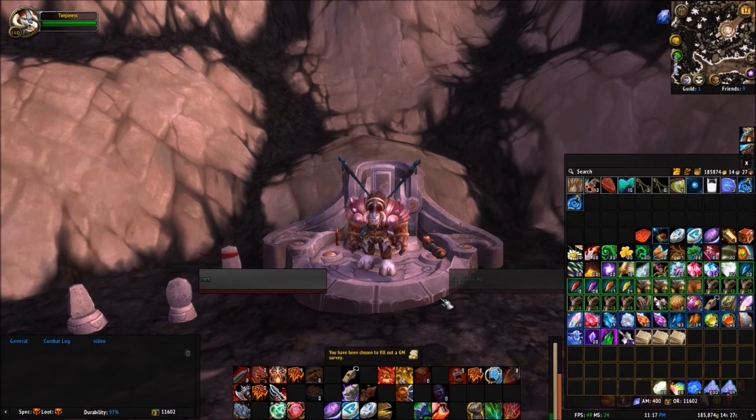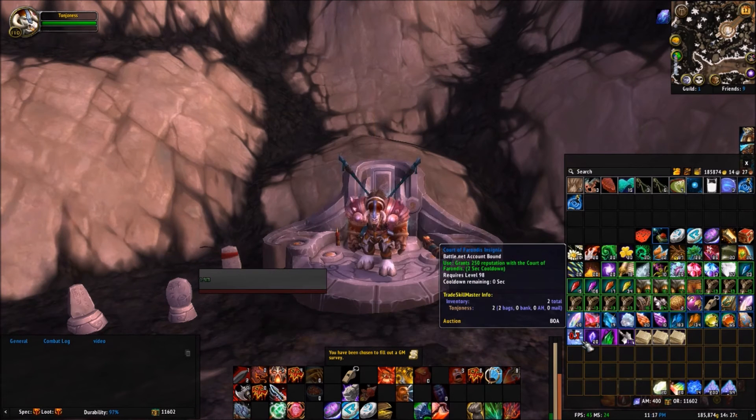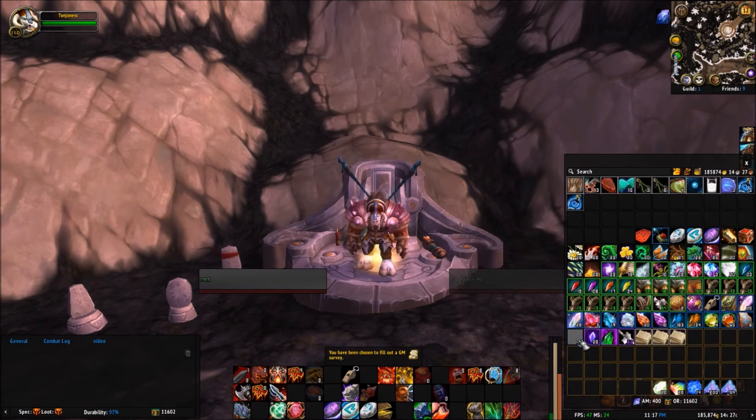If you pick up the add-on it is really, really, really going to be worth it to you. It will need to be updated regularly, so if you don't already have it, get the Curse client which will help you in keeping all of your add-ons up to date.